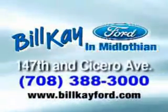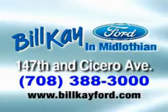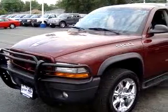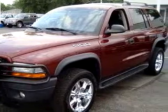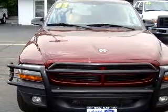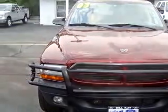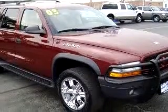Welcome to Bill K Ford in Midlothian. We have thousands of vehicles like this featured vehicle. You will love this 2003 Dodge Durango SXT, equipped with an 8-cylinder engine and an automatic transmission with only 60,731 miles.